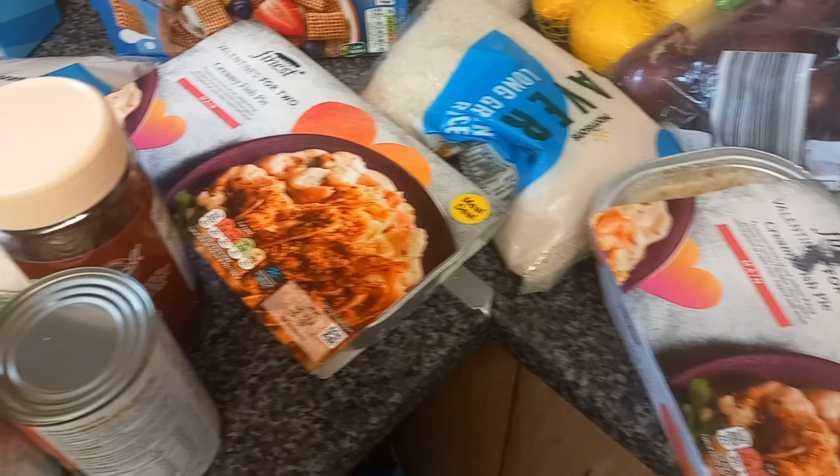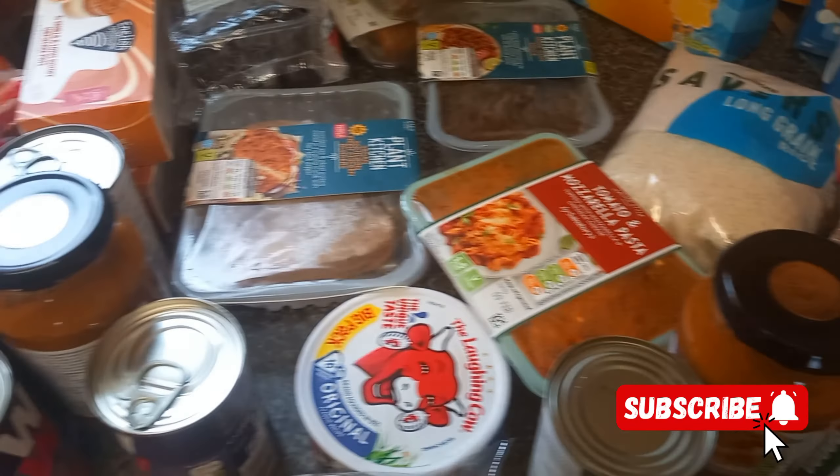And that's it guys, thank you so much. I hope you enjoy — this is my weekly grocery shop. I will see you in my next video, thank you and bye-bye.